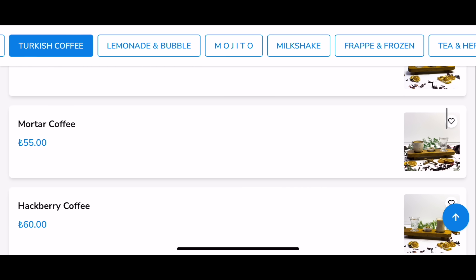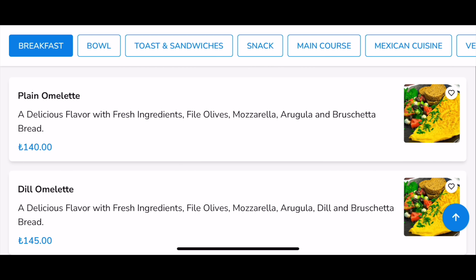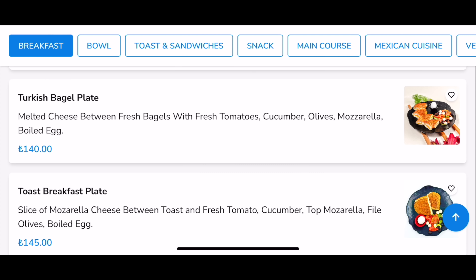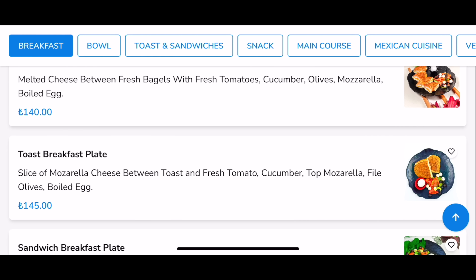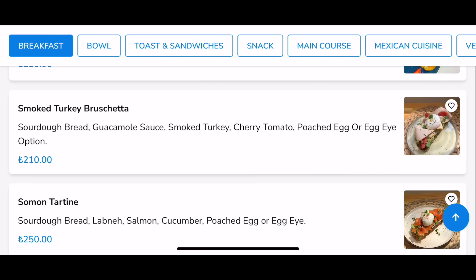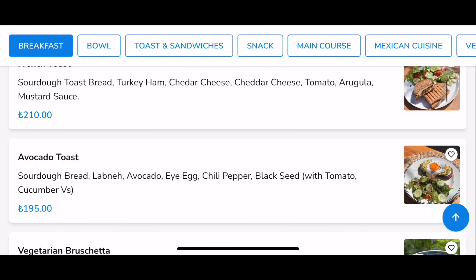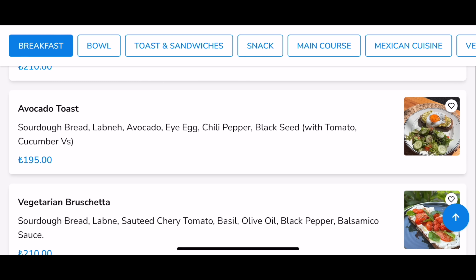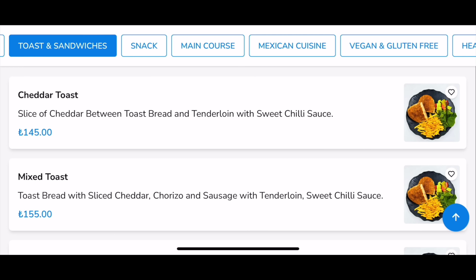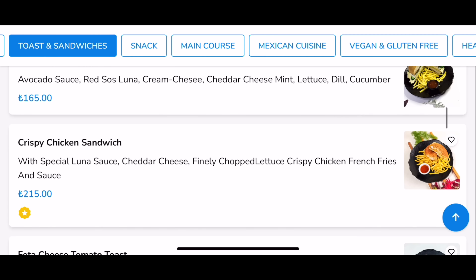A Turkish coffee is 55 lira. For breakfast dishes: a plain omelette is 140 lira, cheese omelette 145, a Turkish bagel plate with olives, cucumbers, and mozzarella for 140 lira — that's about three pounds fifty. Smoked turkey bruschetta is 210, salmon tartine 250, and avocado toast is 195. For toast and sandwiches: cheddar toast is 145, a Montana sandwich with avocado and cream cheese is 165. Most things here are under 200 lira for breakfast.